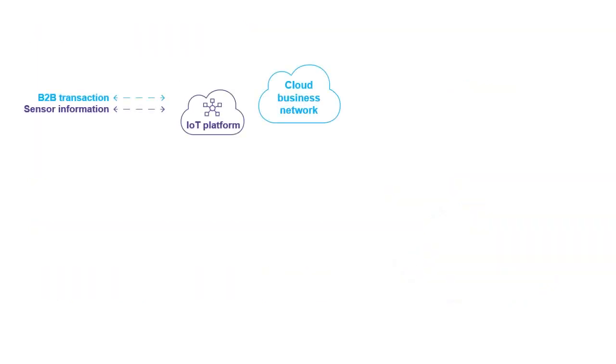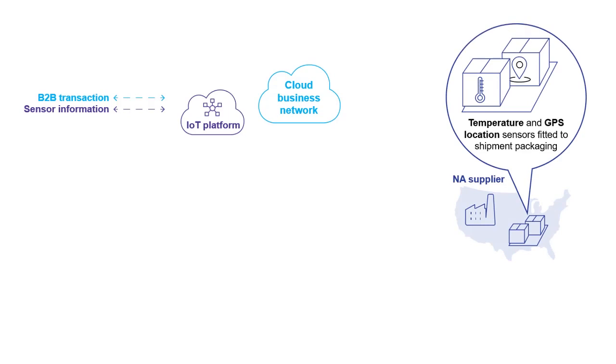In this scenario, B2B transactions such as shipping information are exchanged across our cloud business network. And our IoT platform is aggregating sensor information from connected supply chain assets such as shipping containers, pallets and different modes of transportation. A pallet of perishable goods is being shipped from a supplier in North America to a retailer located in Brazil. These particular goods have to be kept within a specific temperature range of 2 and 5 degrees Celsius. To monitor the shipment, there are temperature sensors fitted to the containers being used to ship the perishable goods, and there are GPS sensors so the location of our goods can be tracked as the shipment moves through the supply chain.